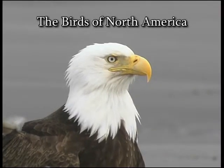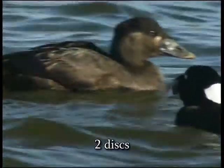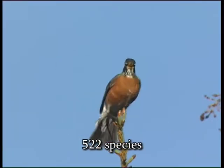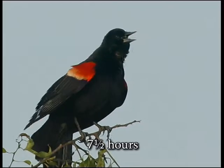Seven and a half hours of footage and over 500 species are crammed into this double DVD set. As a sample, here are the accounts for Northern Water Thrush and Common Yellowthroat.